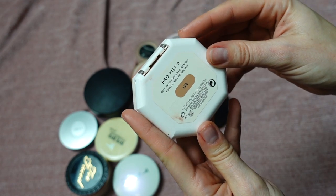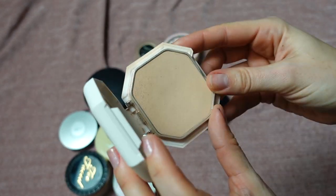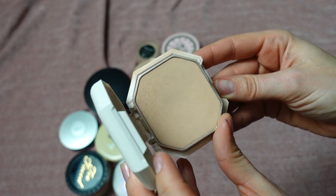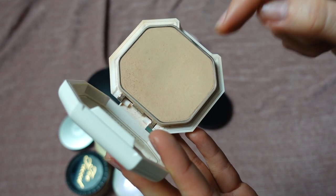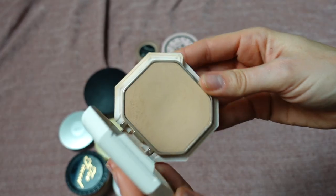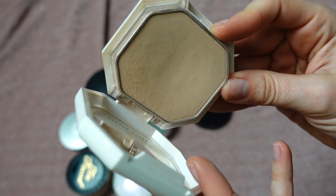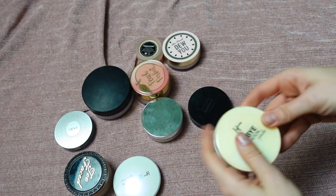This is the Fenty Beauty Pro Filt'r Soft Matte Powder Foundation in shade 170. Remember when this launched and was sold out for months? I finally got it after a restock. I don't like this powder — so many people were hyping it on TikTok. I love Fenty Beauty packaging and the brand, but this doesn't perform as a powder foundation for me. It gets a hard pan, I had to scrape it so many times, and I don't get any coverage. It's just okay as a setting powder. I'm putting it in project pan, filming a full face of Fenty video, and calling it a day.